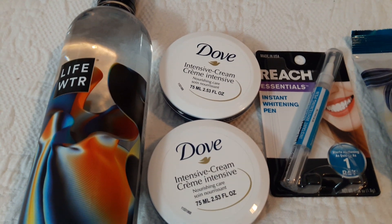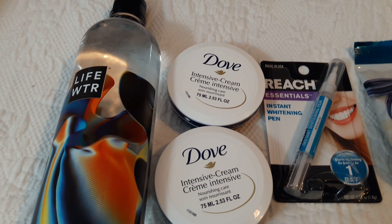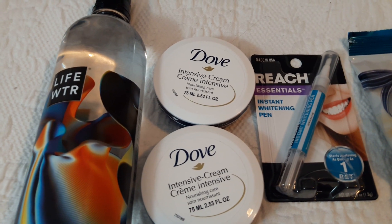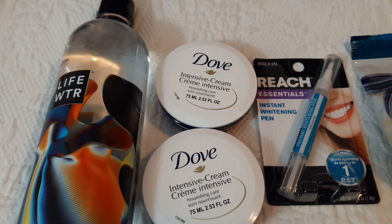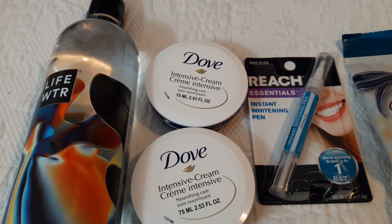Hi everybody, this is Vicki, welcome to my channel. I went to two Dollar Trees after work and also Tuesday Morning, so I'm going to show you the Dollar Tree stuff first in case you don't want to see what I got at Tuesday Morning. The Tuesday Morning stuff isn't much — I spent too much but yet didn't buy very much.